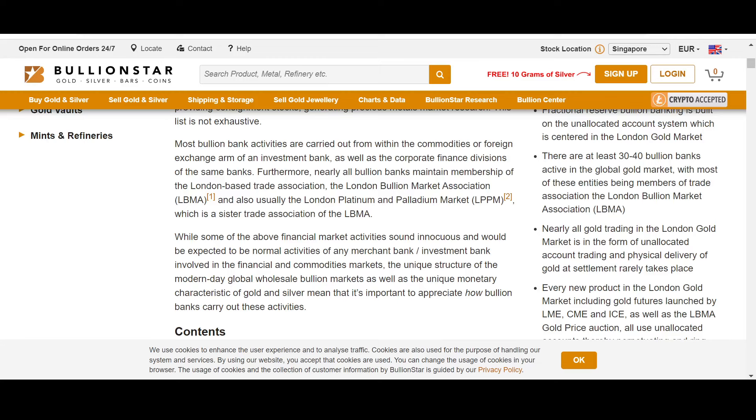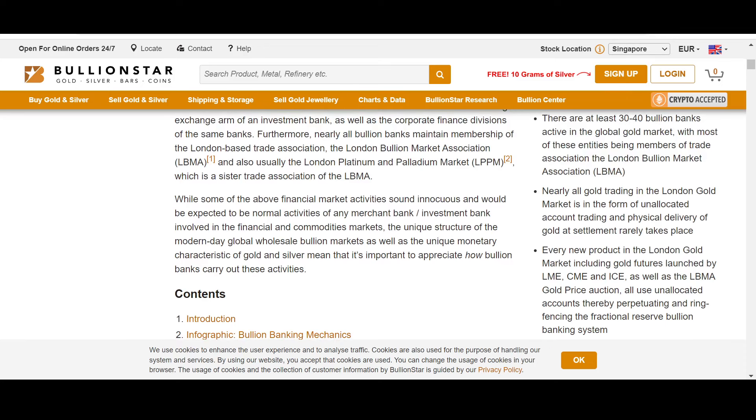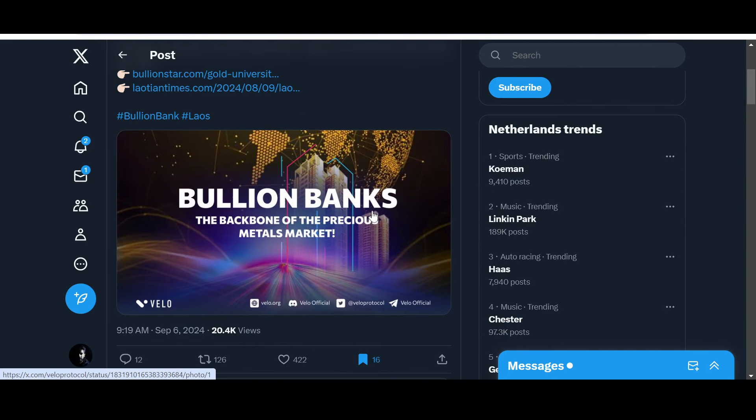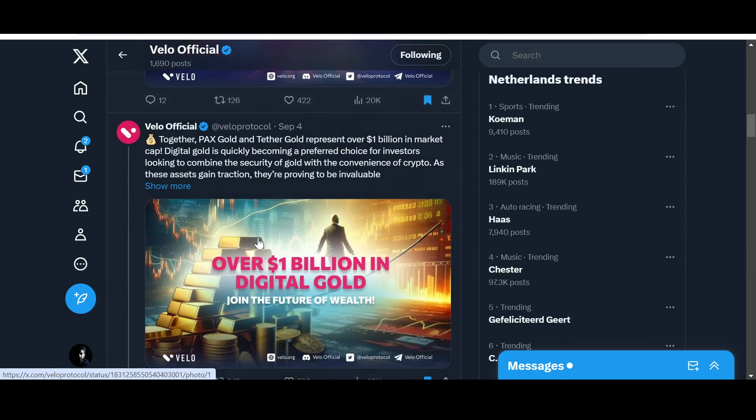So only 30 to 40 bullion banks are active in the global gold market — a small figure. Nearly all gold trading in the London gold market is in the form of unallocated account trading, and physical delivery of gold at settlement rarely takes place. Every new product in the London gold market, including gold futures launched by LME, CME, and ICE, as well as the LBMA Gold Price auction, all use unallocated accounts, thereby perpetuating the fractional reserve bullion banking system.